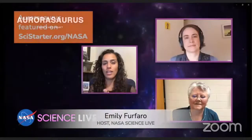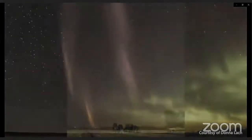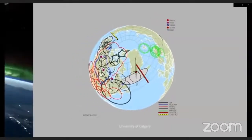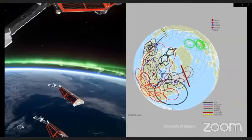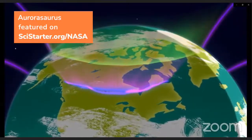One big discovery citizen scientists made with this project is something called Steve, which is actually an aurora that can be seen further away from the poles than the usual aurora. It's very unusual — it kind of looks like an airplane condensation trail, but with a photograph you can pick up amazing colors as well. By studying it further with satellite data and other ground data, we've discovered it's really like a flow-driven aurora: an east-to-west flow that is lighting up the sky and doing some amazing, unusual auroral activity that's still being studied now.